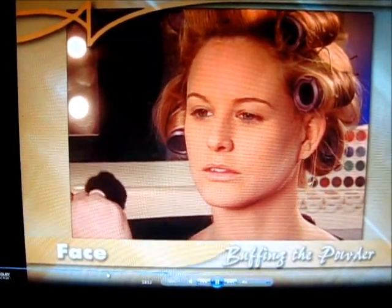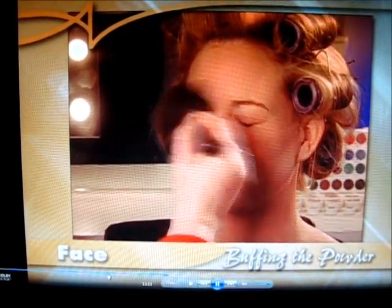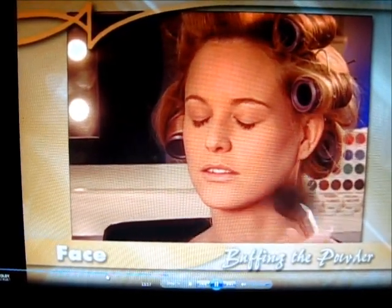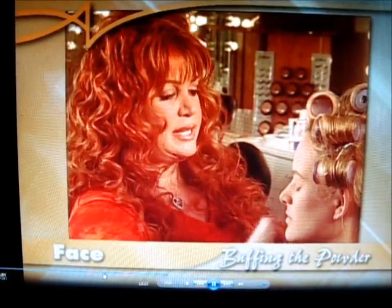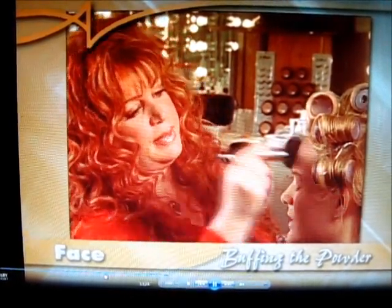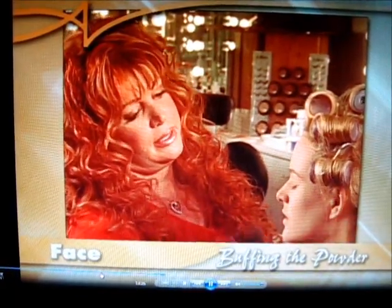Buff almost like you're buffing a shoe. Close your eyes so you don't get powder in them, and just quickly buff your face. This buffs the excess powder away, makes the skin glow a little more, and gives an overall more natural look.